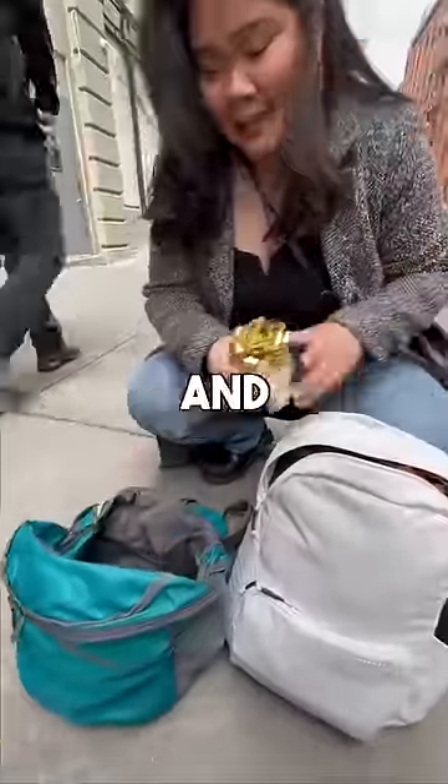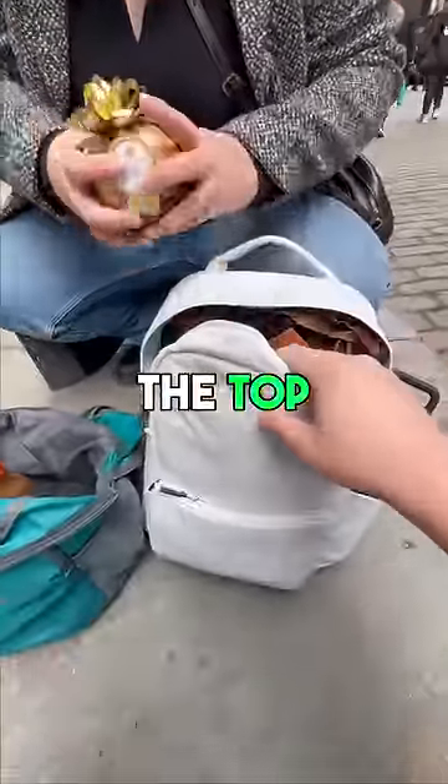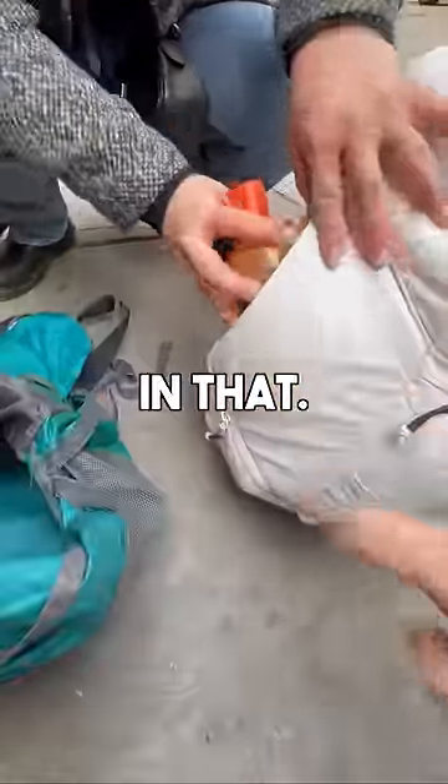My birthday present for my best friend and some hot sauce because I like my food spicy. So we can put the Ferrero Rocher in the top compartment here. Nice. You like your food spicy? Let's put this somewhere where you can get to it easily — this is a quick side access pocket, so you can actually just put the hot sauce in that.